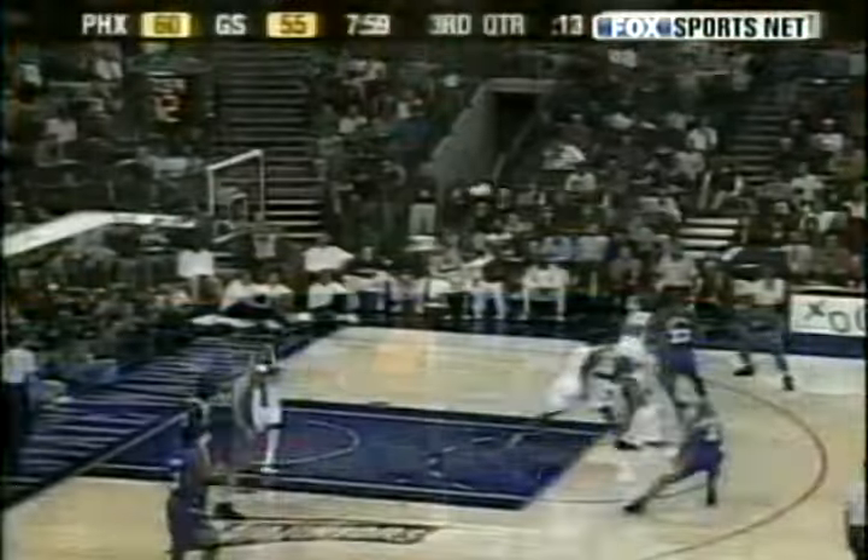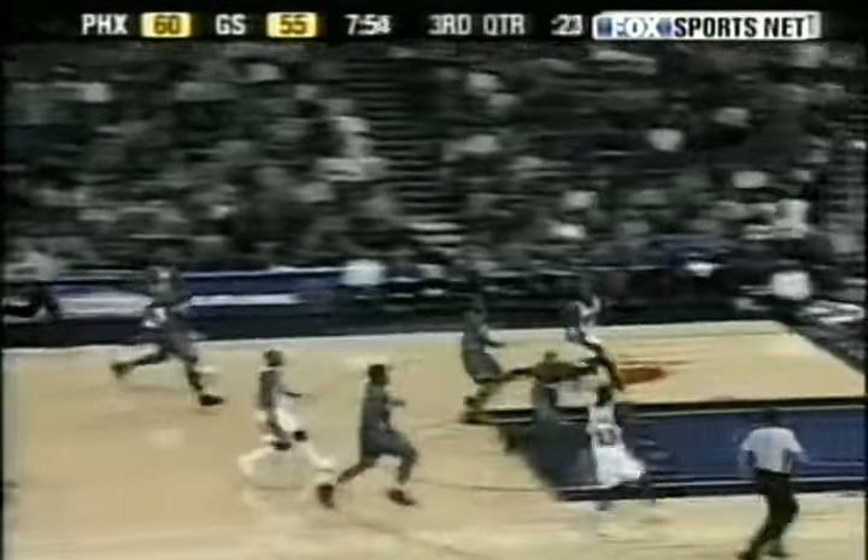In at number 7, here's Golden State's Jason Richardson with a fantastic finish. An axle to Richards. That is a fast break point.